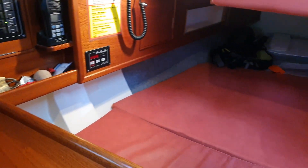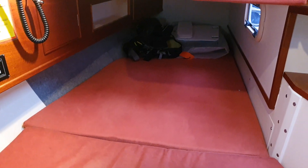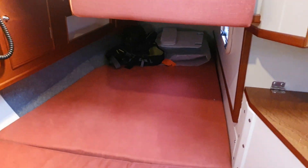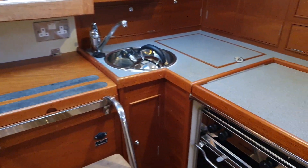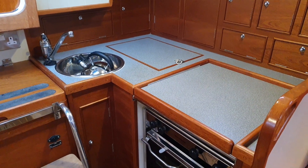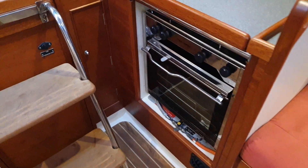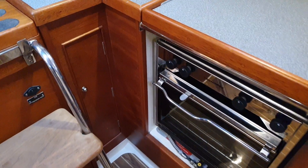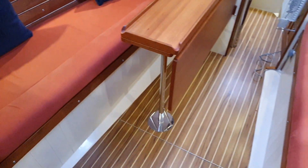We've got the pilot berth which potentially could sleep two at a pinch, but is very comfortable for one. And if we swing by, we've got the galley here with refrigeration, cupboards above and to the side, and the cooker which I photograph in detail. If we just move around now you'll see what I mean about the space.